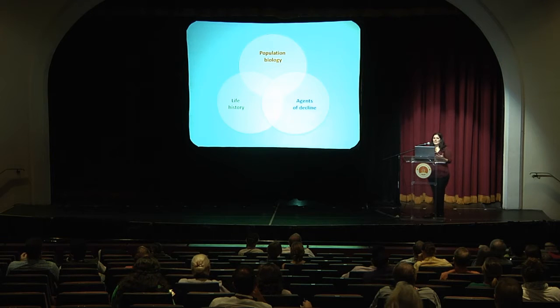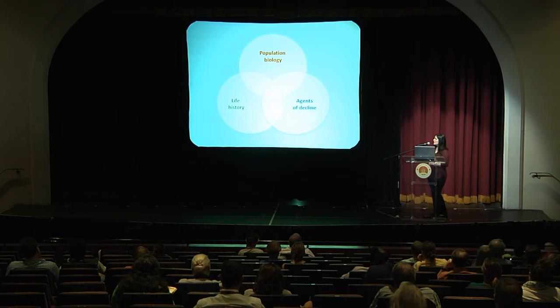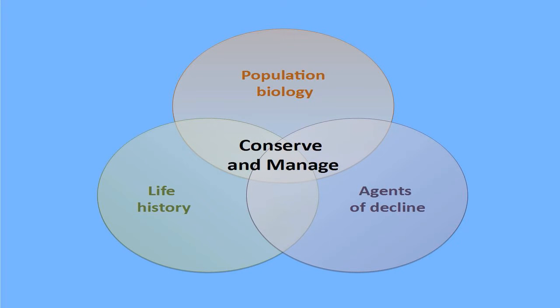The goal of this project is to provide information on the status of the species, the life history of the species, and which factors could be contributing to decline, in order to effectively conserve and manage the species. I've been working very closely with BNT and Friends of the Environment to do outreach activities. There's also potential to do snag management and other forest management practices, and hopefully we'll come to a better conclusion as the work progresses.